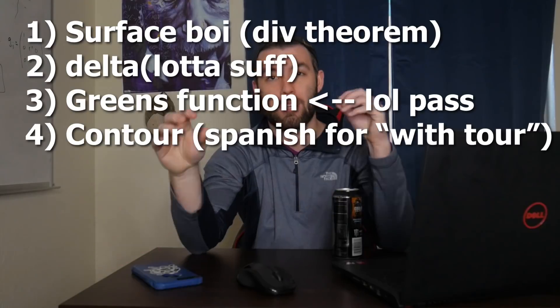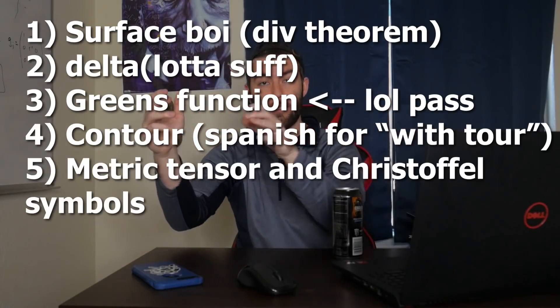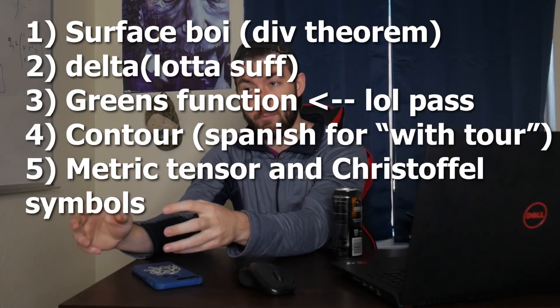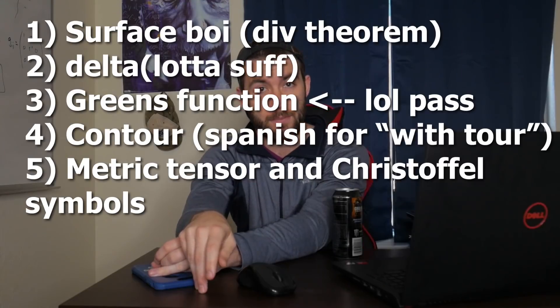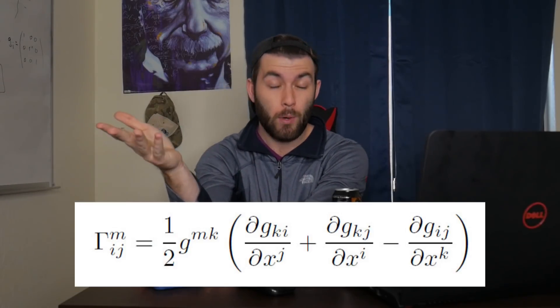The final problem: we were given some basis and asked to construct the components of the metric tensor, and then use those to construct the components of the Christoffel symbols, which was pretty straightforward. The trick is that Christoffel symbols have three indices going from one to three, so that's 27 components. You could brute force it and realize 24 are zero, or you could exploit the symmetry of the metric and just argue that the other 24 are zero.